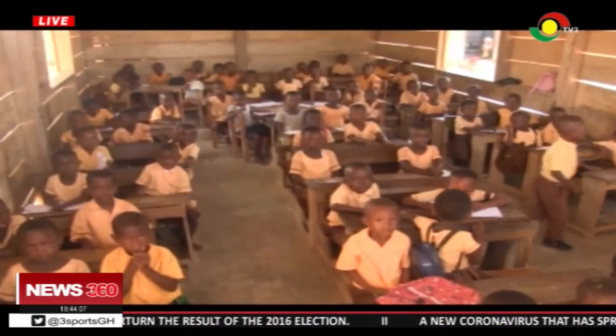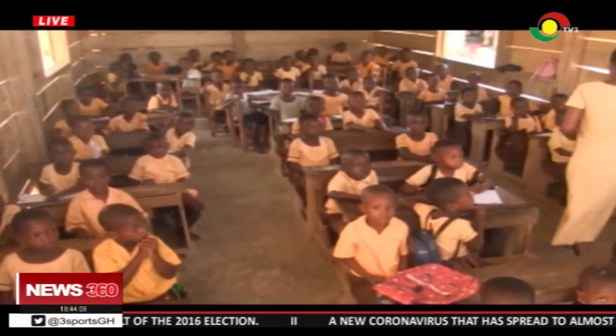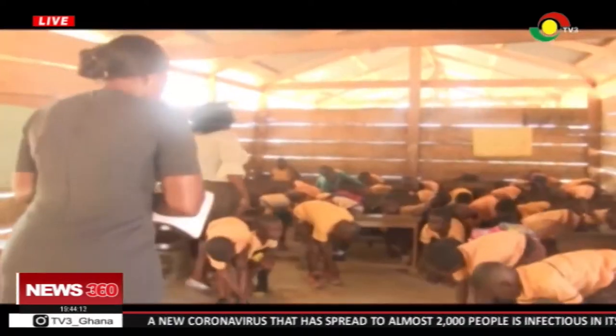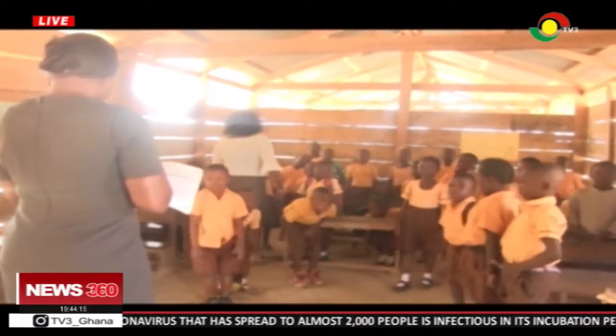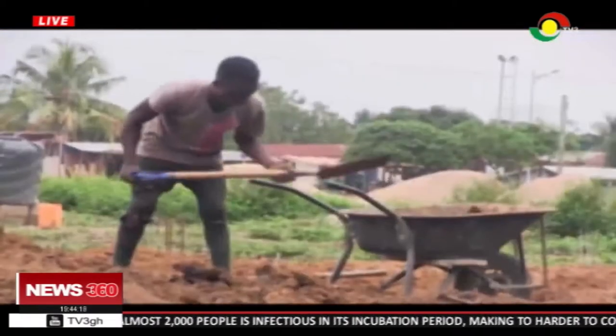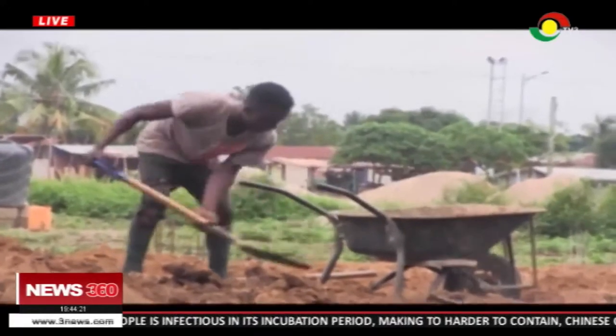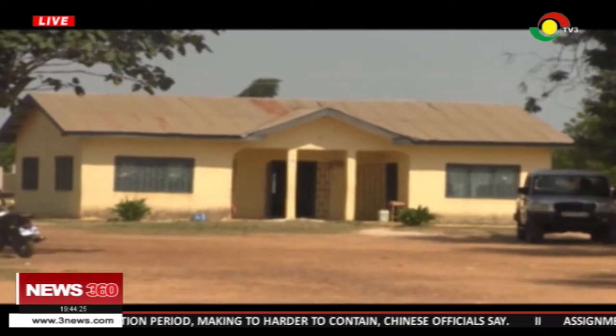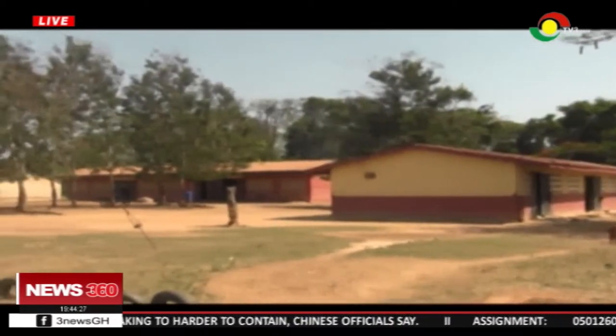Residents of Kofiesua and its adjoining communities began enrolling their wards in school in the early 90s after government provided a pavilion for pupils in only three classes. The increasing enrollment compelled parents to support the school through communal labor and monthly contributions, and they were able to provide the school with an office and classroom blocks for their primary pupils.